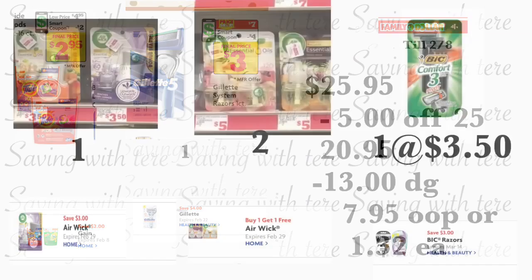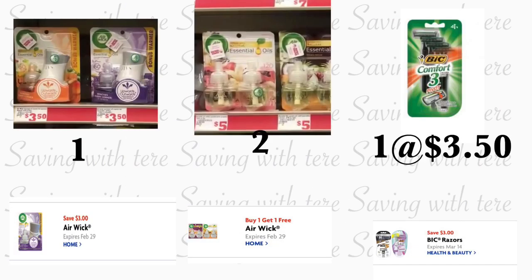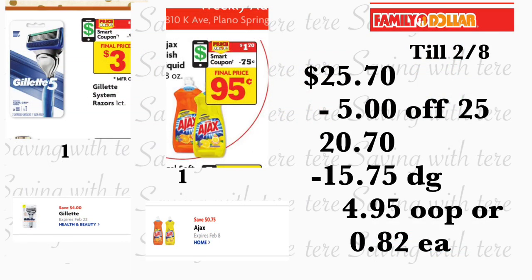In the last scenario, if you have this digital coupon you can get this for a very very low out of pocket. You're going to be grabbing the Air Wick warmer, priced at three dollars and fifty cents — using your three dollar digital coupon. You're also grabbing two of the Air Wick essential oils, priced at five dollars each — using your buy-one-get-one-free digital coupon. You're also grabbing the Big Comfort 3 razor, priced at three dollars and fifty cents — using your three dollar digital coupon. You're also adding the Gillette 5 razor, priced at seven dollars — using the four dollar digital coupon.